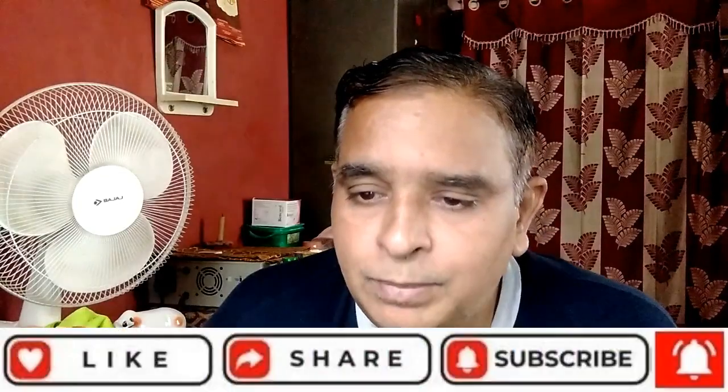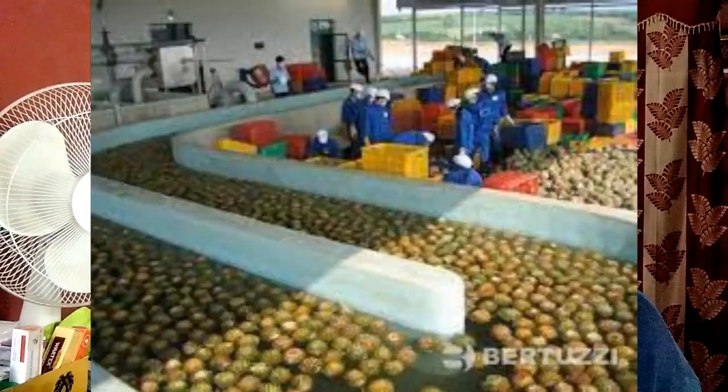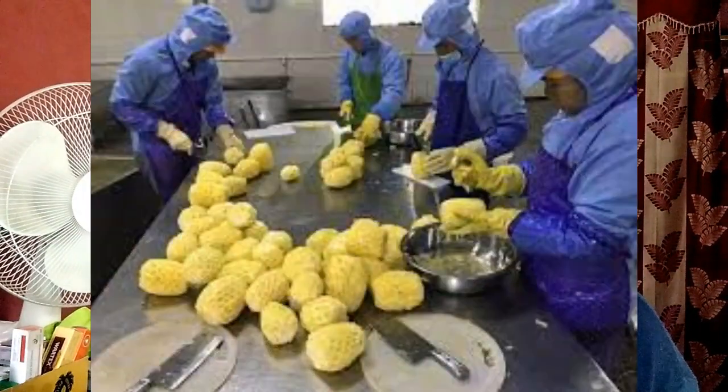The next point is pineapple harvesting. Growing and harvesting pineapples is a backbreaking and painstaking process. Pineapples take 18 to 24 months to fully grow. Pineapples grow low to the ground, and the part that people eat actually grows in the ground.